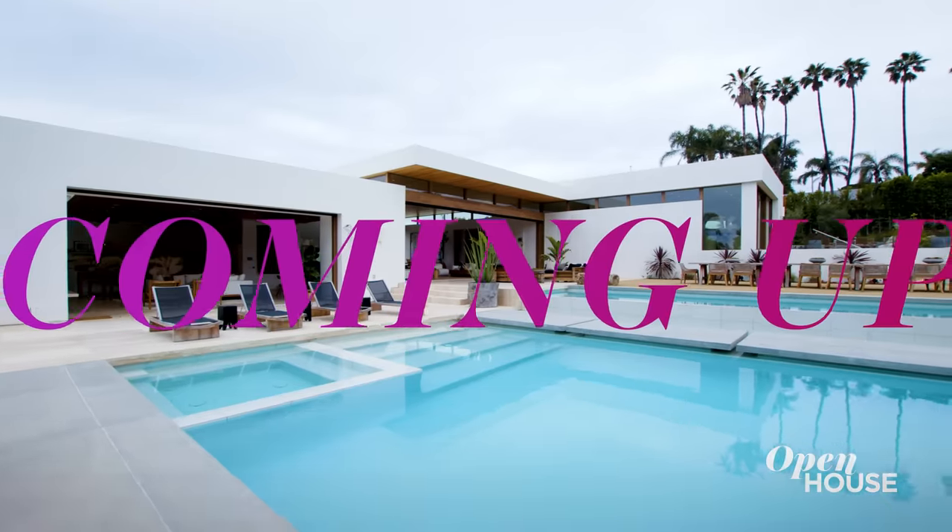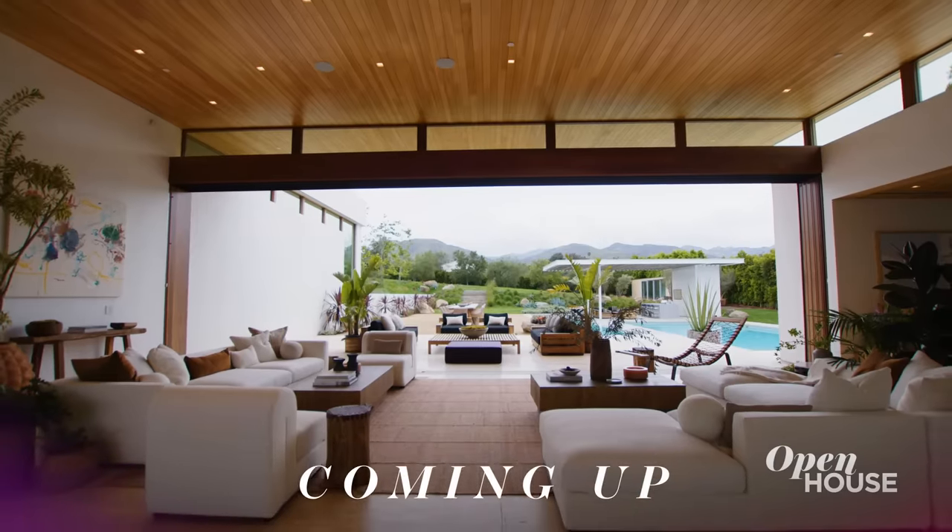Coming up just after the break, we are taking a tour of this indoor-outdoor dream home in Malibu you are not going to want to miss.